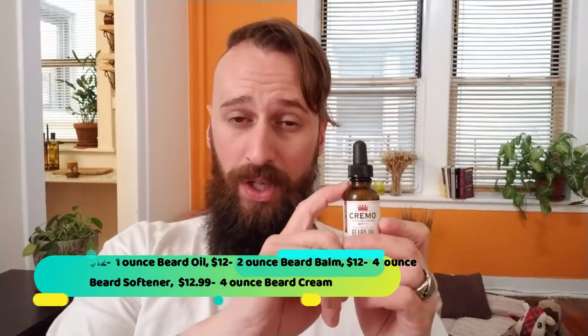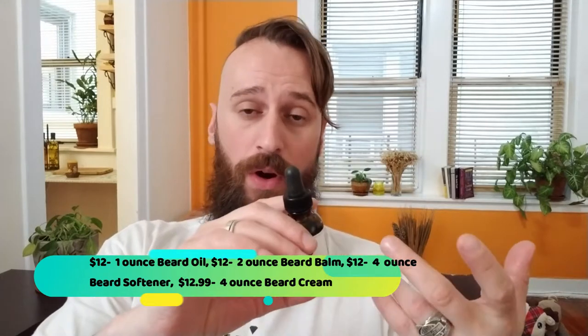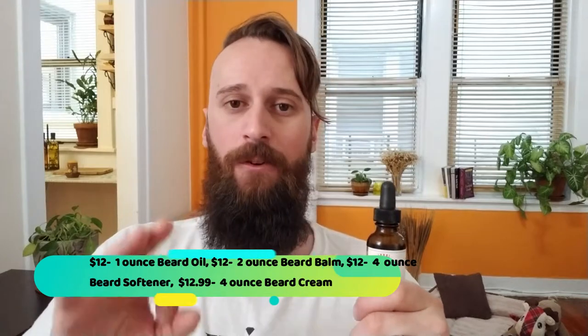As far as prices go: the one-ounce beard oil is $12, the two-ounce styling balm is also $12, the beard cream comes in a four-ounce container for $12.99, and the beard softener comes in a four-ounce bottle for $12. So it's $12 for the one-ounce beard oil, $12 for the two-ounce beard balm, $12 for the four-ounce beard softener, and $12.99 for the four-ounce beard cream.